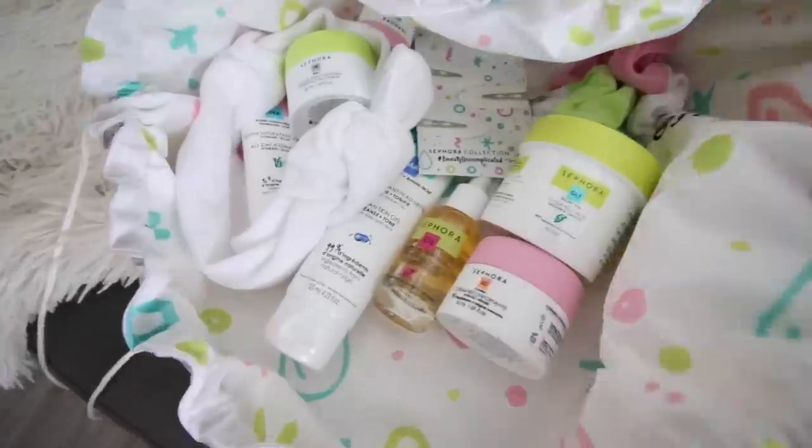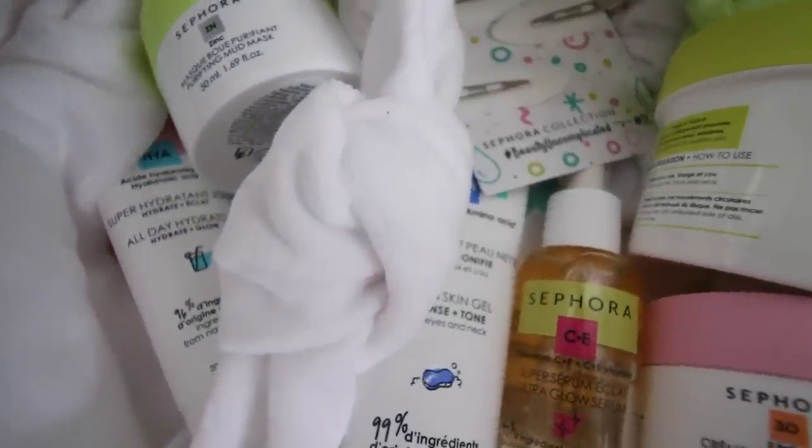This video is sponsored by Sephora Collection. This is such a big dream of mine to work with Sephora Collection, so I'm so honored and so thankful. I'm going to be talking about their new clean skincare line. They have all these amazing products — they sent me them all. There's a serum, there's a moisturizer. I just can't wait to show you guys the products, but we're going to treat ourselves with that a little bit later.